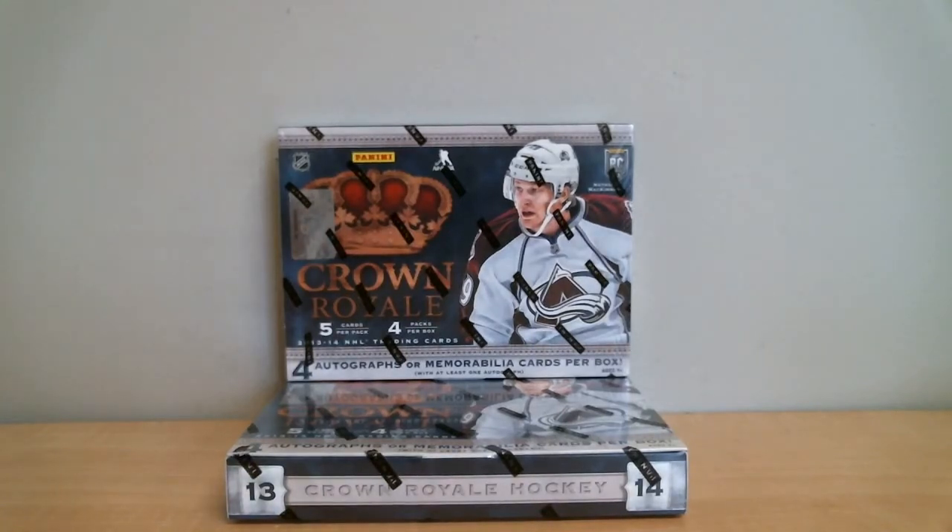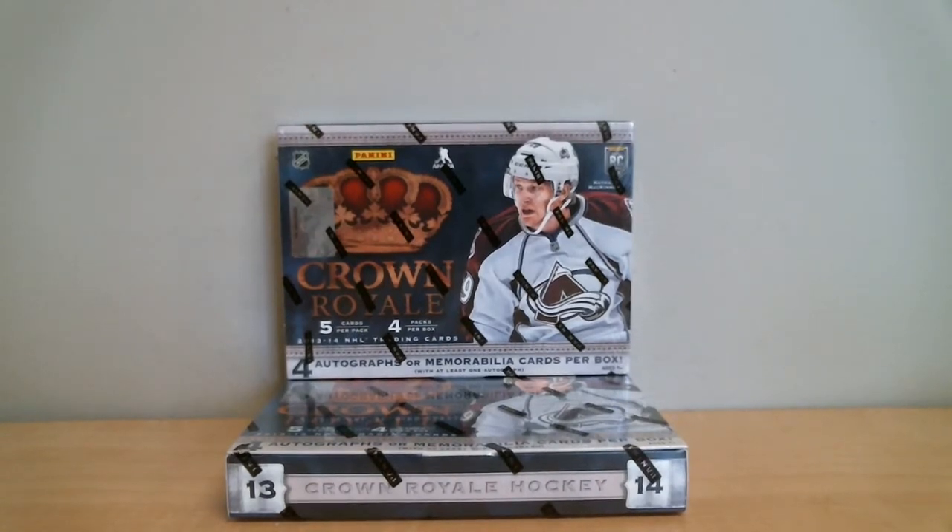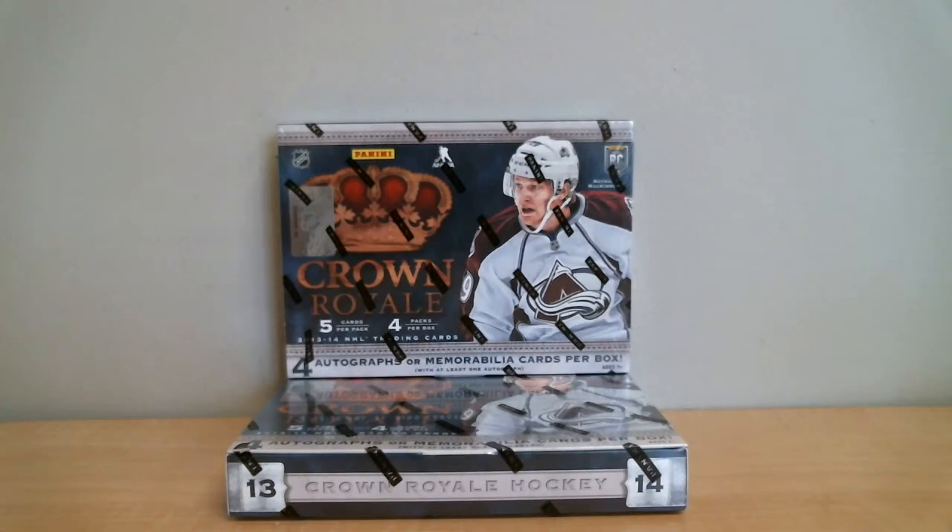Welcome to Box Breakers, celebrating our 11th year on eBay. Today's break is number 734.